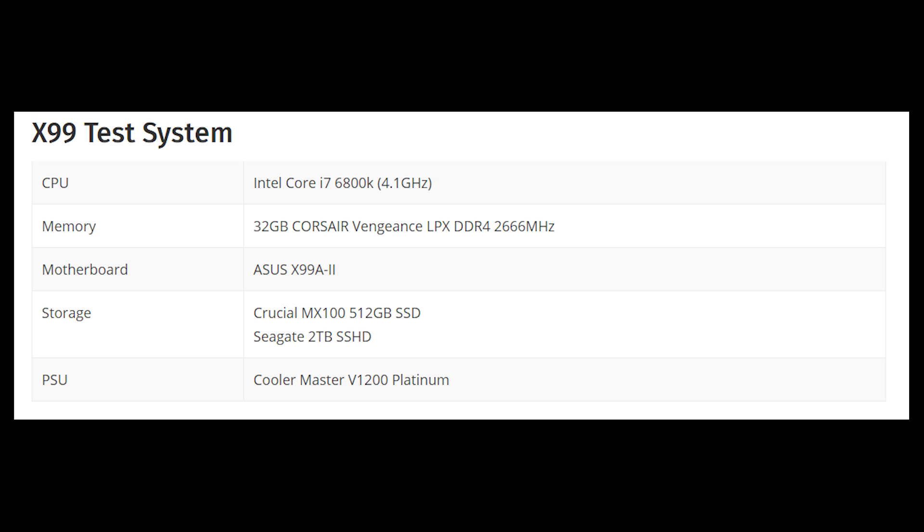The testing methodology used was as follows: the CPU used was the Intel Core i7-6800K running at 4.1GHz, 32GB Corsair Vengeance DDR4 at 2666MHz, the ASUS X99A2 motherboard, and Crucial and Seagate SSDs. They tested both the 1080 and 980 Ti. Here are those slides.